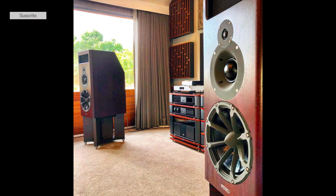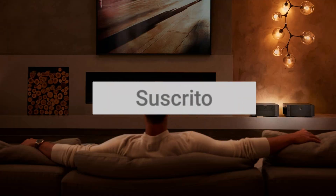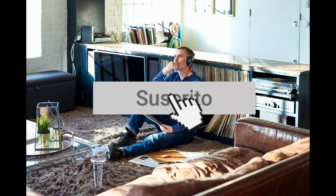Before we begin, we ask you to subscribe to our channel. This action is free for you and provides us with great support to continue creating content like this. Thank you for your collaboration.